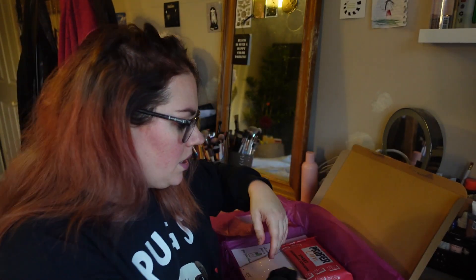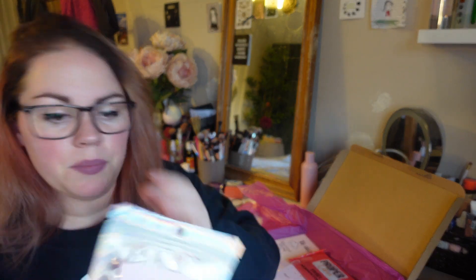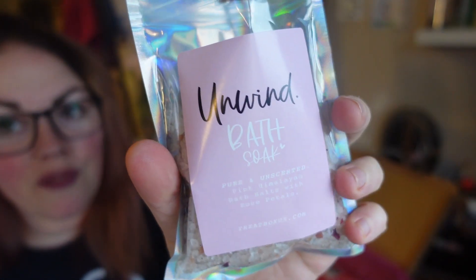There's sugar everywhere — I'm not sure where it's coming from, but it might be from this: Unwind Bath Salts, pink Himalayan bath salt with rose petals. That's really pretty. I do hate rose but I'll give it a sniff — it does smell a bit rosy, but nothing offensively so. I'll probably give them to the kids; they'll love a bath with those tonight.